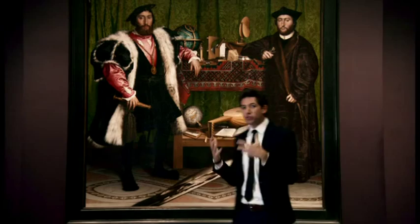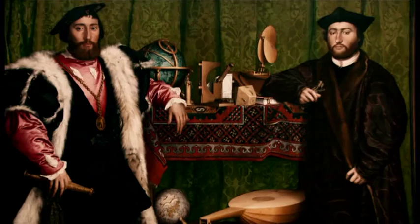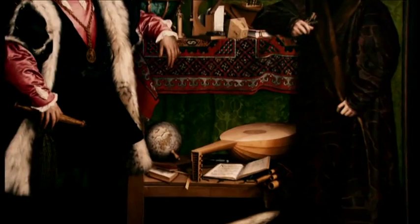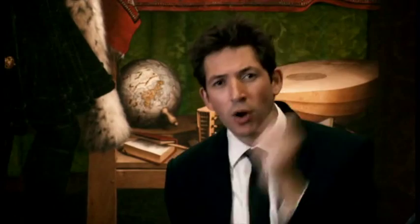These two shelves depict no less than the entire cosmos — heaven and earth together. Holbein has created an image of a world in which everything can be charted, measured, quantified, understood. A world that mankind finally has mastery over. This is Holbein's most ambitious portrait. It is a portrait of the Renaissance itself.